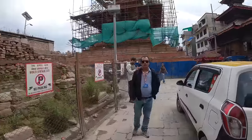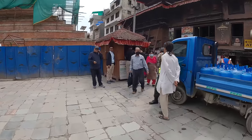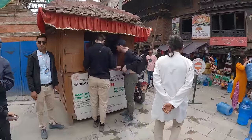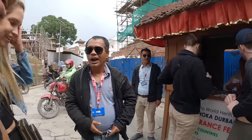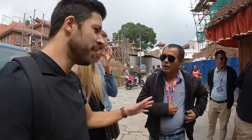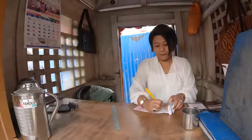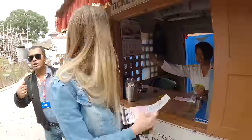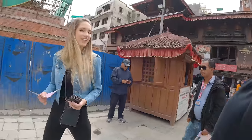We have made it to Durbar Square! There's a ticket counter where we need to get our entry tickets. Someone tries to offer us information and a tour guide, but we politely decline — just tickets for two people, please. We don't need a tour guide, thank you.